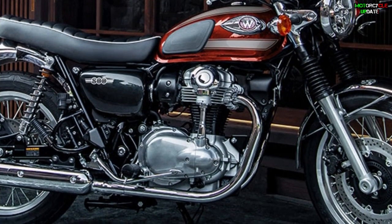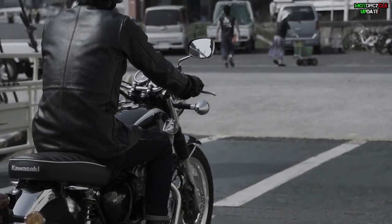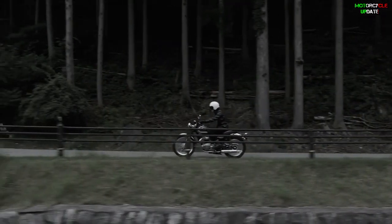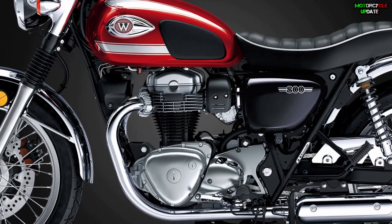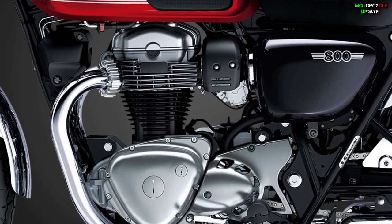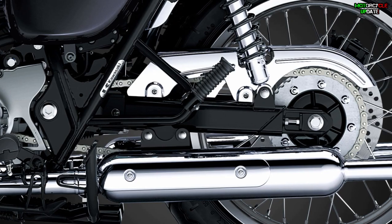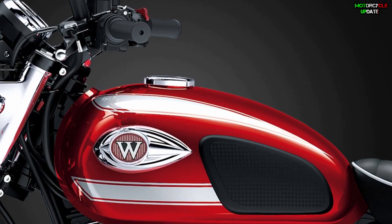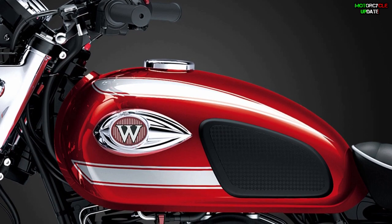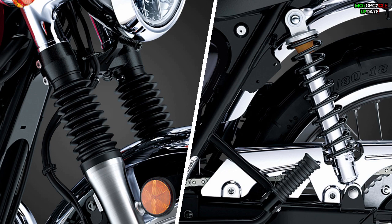Apart from the color updates, the engine specifications and the parts of the legs remain the same as the old model, which is powered by a 773cc SOHC parallel two-cylinder engine that produces 50.9 horsepower at 6,500 RPM and a maximum torque of 62.9 Newton-meters at 4,800 RPM. The engine is integrated with a five-speed gearbox and is equipped with a fuel injection system.